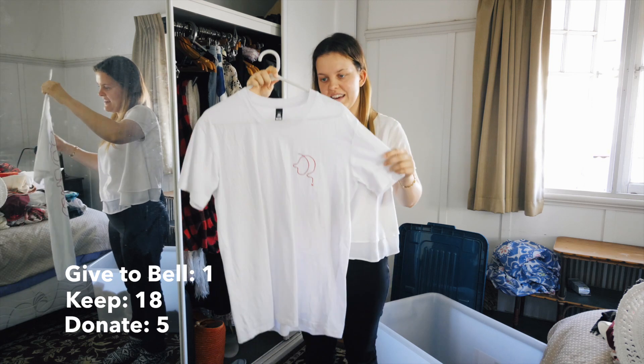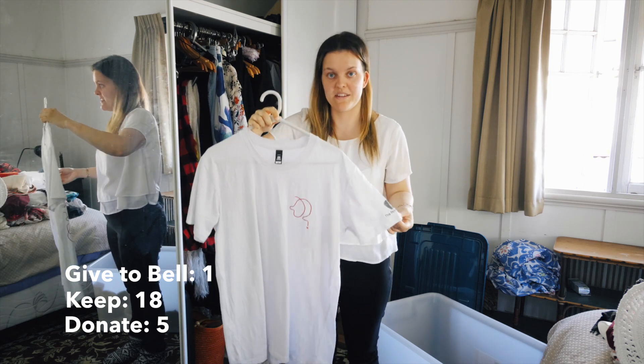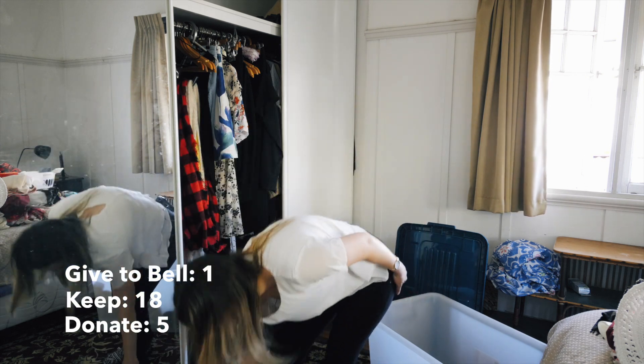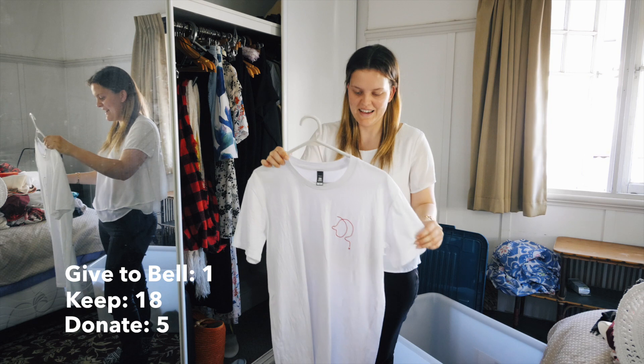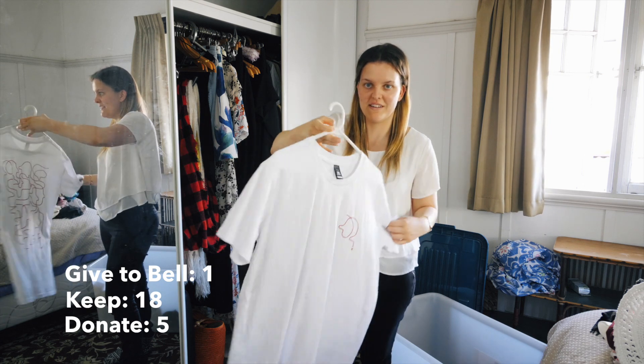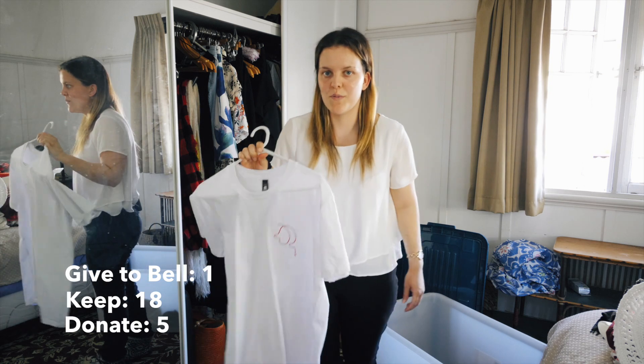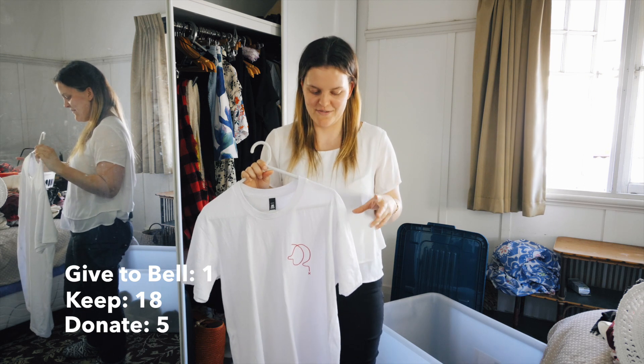Next top is a top I got made when I went to the design conference in May this year. It's got a pink icon on the front and a pink design on the back. I wore it when we all got the mail and put ours on at the conference, and I haven't worn it since. So I kind of feel like I should probably give it away.